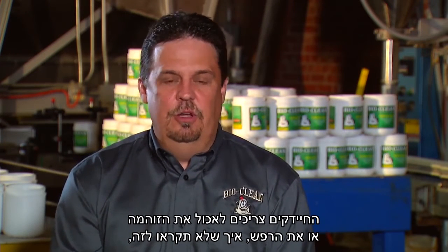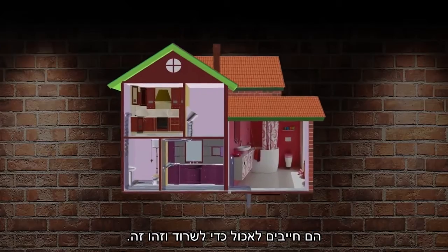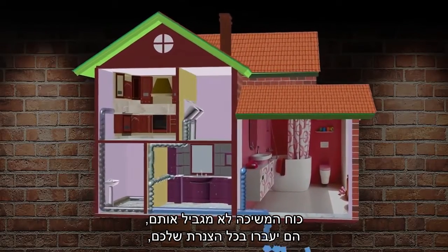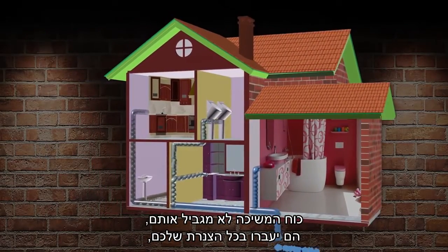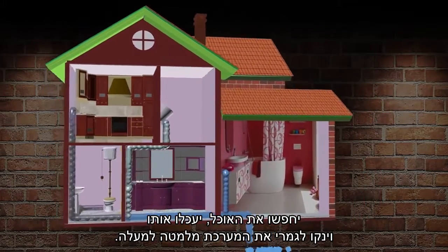The bacteria we use — what clogs your drains is their food source. So they actually search it out, be it on the sidewalls or the top of the pipe. The bacteria need to eat that sludge or gunk — it's their food. So they search that food out, digest it, and turn it into carbon dioxide, mineral ash, and water. They have to eat to survive. So they're not restricted by gravity — they will actually travel your entire plumbing system, search out that food, digest it, and completely clean your system top to bottom.